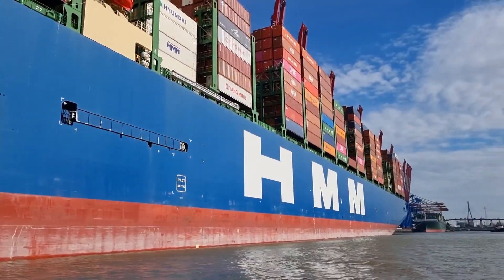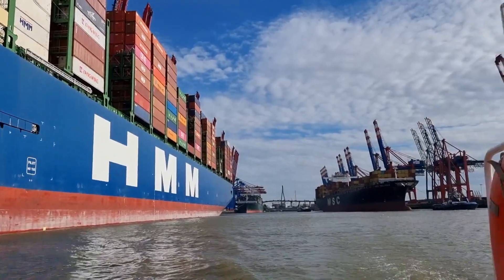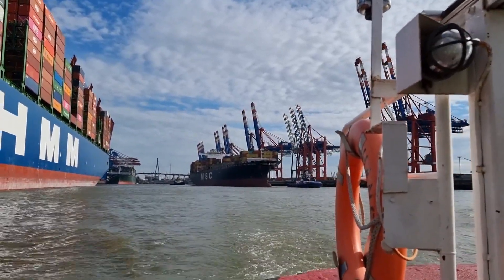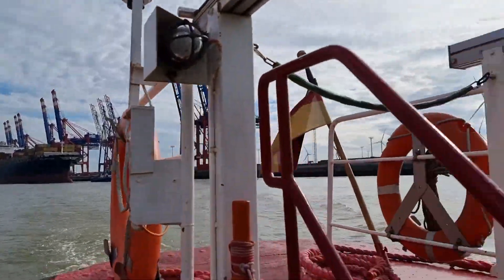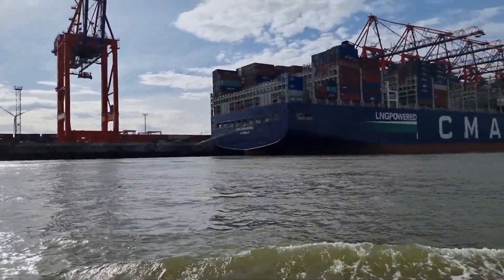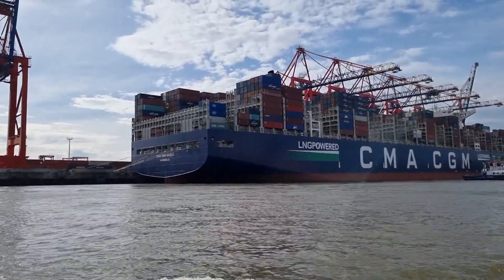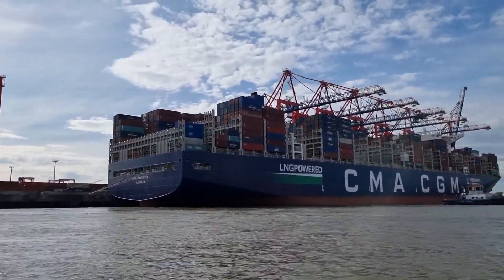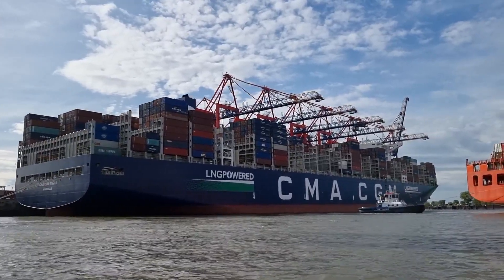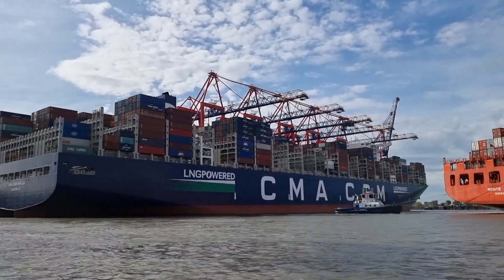We have a big MSC vessel — let's say a smaller one — laying on the other side here. And on the left side here we have the CMA CGM Rivoli, one of the new LNG-powered new buildings from Shanghai, by one of the leaders, CMA CGM.